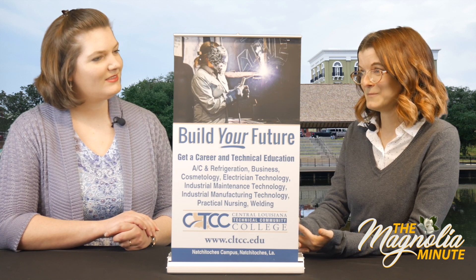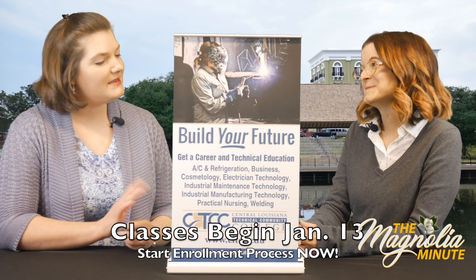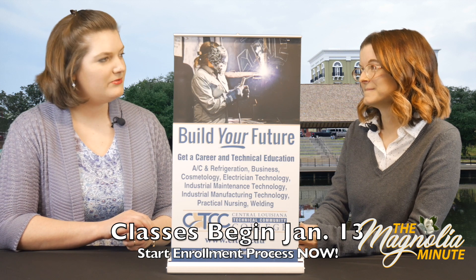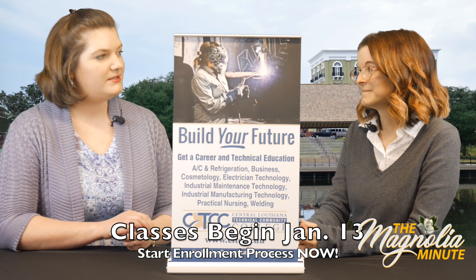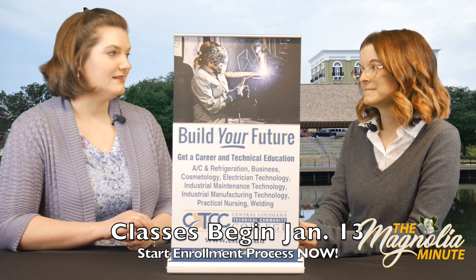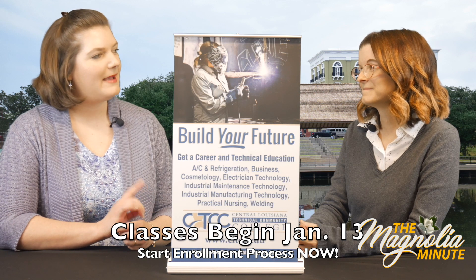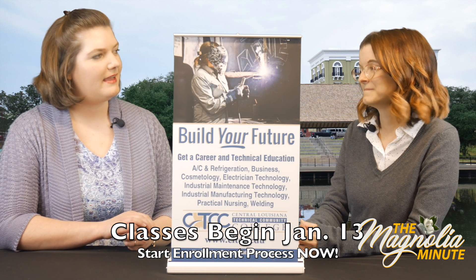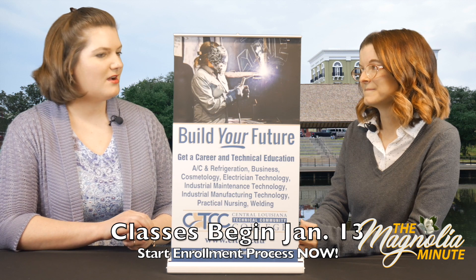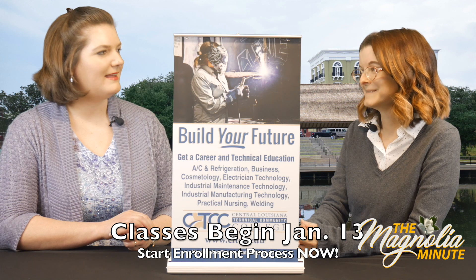So I guess the next big question is how do people enroll? The first step, they just need to go online to our website, cltcc.edu, and fill out an online application — it's free. They need to come in as soon as possible to take their entrance exam, which is our Accuplacer. There are set scores in math, reading, and English that they have to meet. And then the next best thing is really just come in and talk to us so we can give them all of the paperwork requirements.